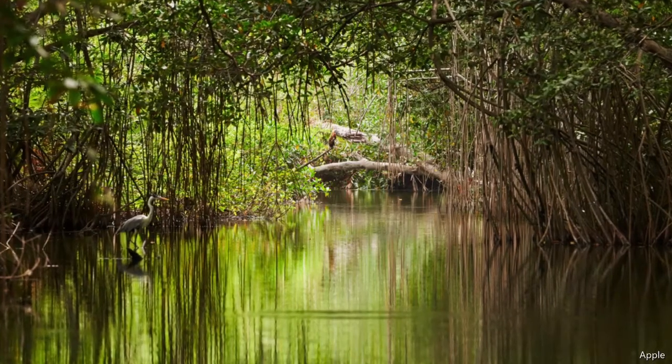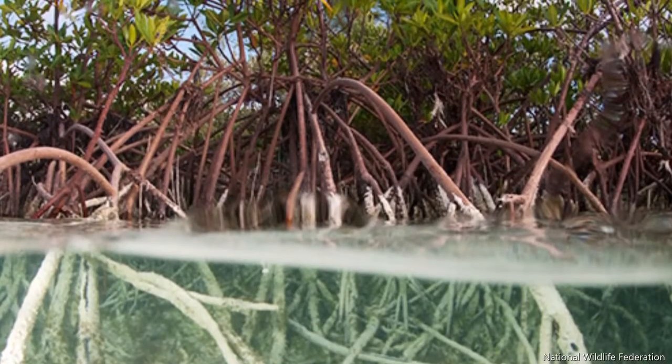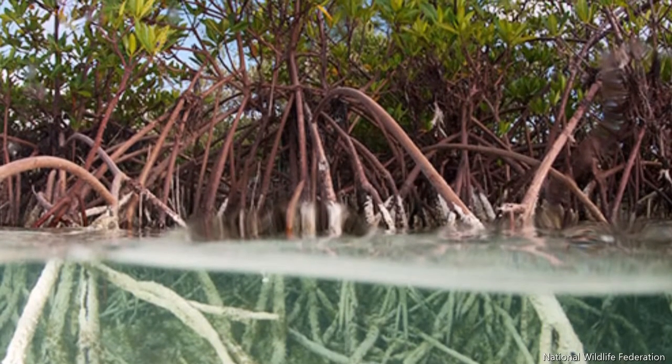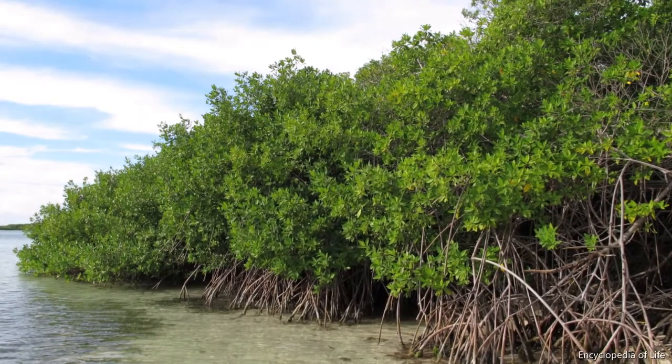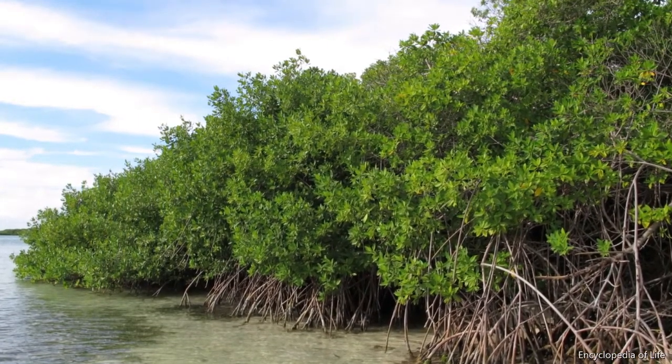There are three types of mangrove trees here in Florida. The red mangroves have long external reddish tinged roots. You usually see them closer to the shorelines. Their average height is about 20 feet, or 6 meters.